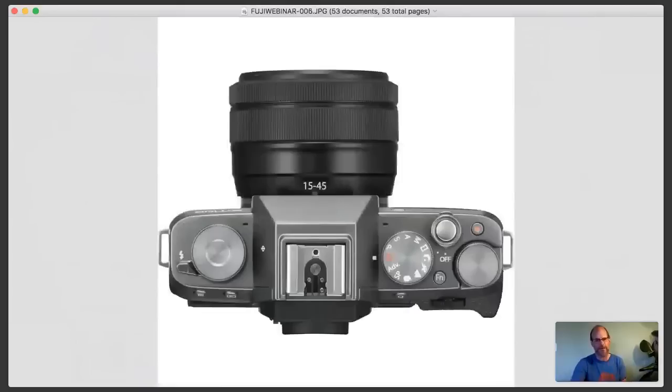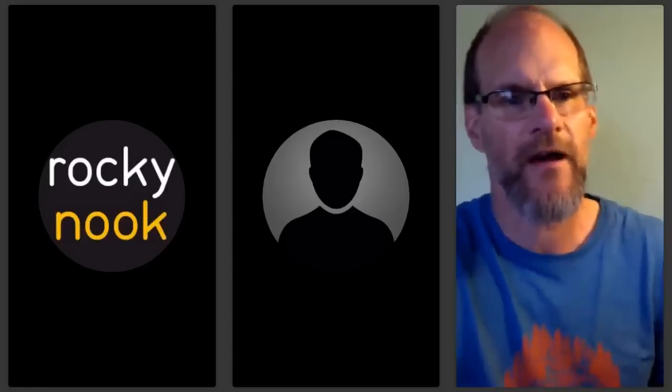Even the brand new X-T100, which is just out or coming out very soon, has a couple of command dials that can be programmed to control drive, shutter speed, and exposure compensation. The thing that I like best about the X-Series is that when I'm shooting, I don't have to go into the menus to change my settings.